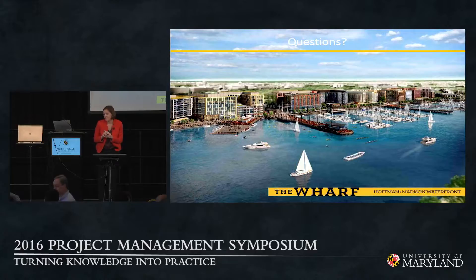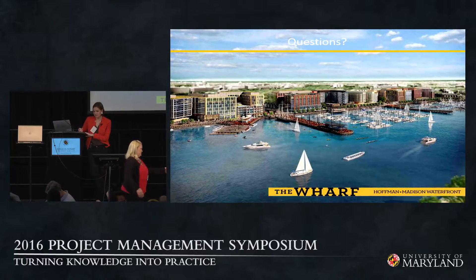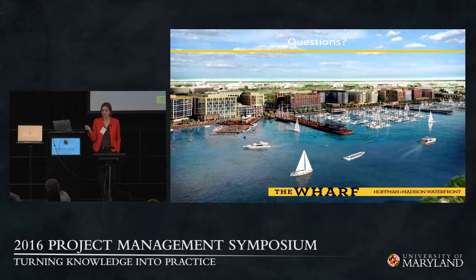Q&A: On contracting — we have a series of GMP contracts with the owner, broken down into approximately 27 different REITs on the project, reflecting how the financing was structured. We originally had three GMP contracts with HMW. When parcel 3B, the Intercontinental Hotel, came on board, that ended up being a contract directly with CAR — design-bid-build — but we're building it actively and delivering it on the same schedule as everything else.